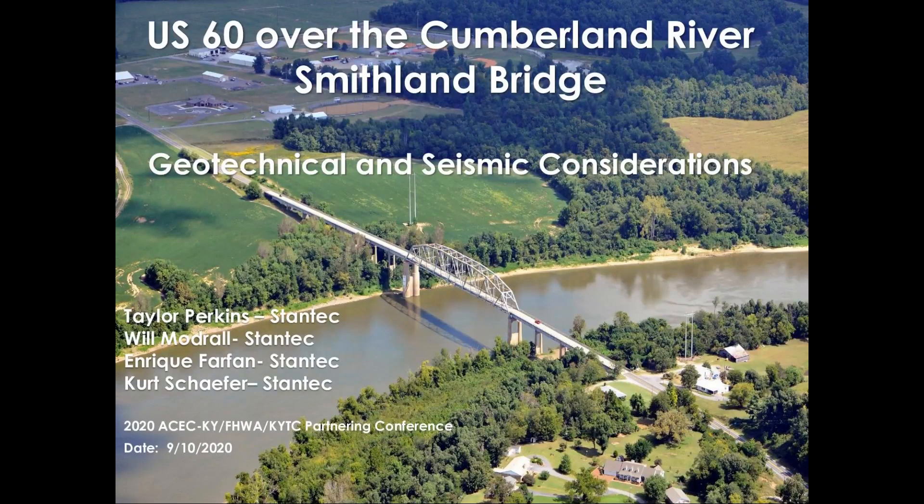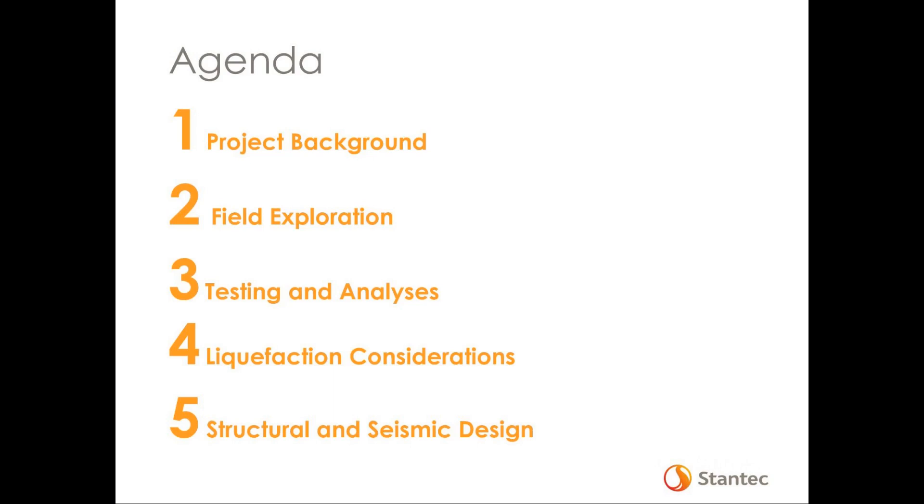I'm seeing in the chat that maybe folks can't see the presentation, and we do have our webcams off, so unfortunately you won't be able to see us personally. Without further ado, we'll go through the agenda. I'm going to start out with a brief discussion of the project background, then hand it off to Will to talk about our field exploration efforts and some of the geotechnical lab testing and analyses. Enrique is going to talk us through some of the unique liquefaction considerations, and then I'm going to close out with discussion on the structural and seismic design portions of the bridge.